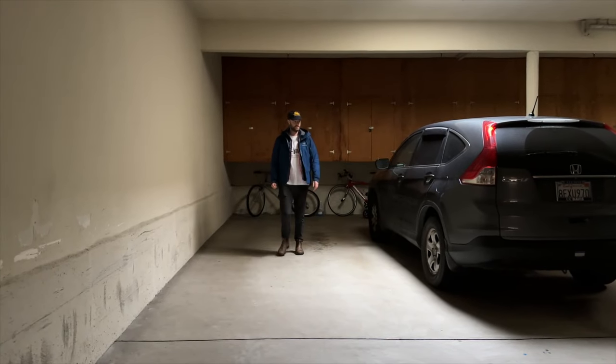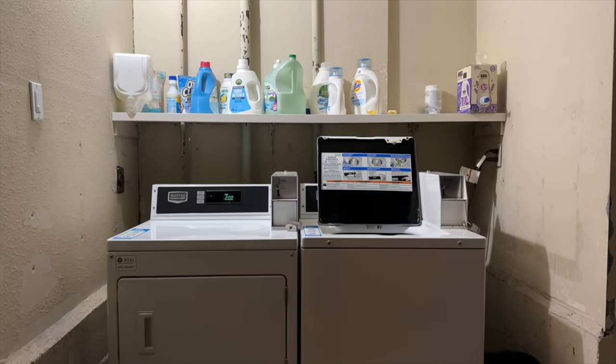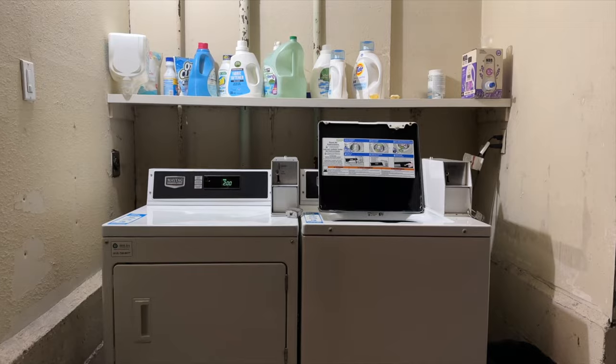However, it only has one washer and one dryer for everyone in the building, which is about 10 or 12 different units. For another $200, you can get a parking spot. The idea of sharing a laundry machine with 12 other units seems pretty stressful, especially since I work in the fashion space and have a lot of clothes and laundry to do all the time. Let me know in the comments what you thought about this listing and if you would ever consider living here.